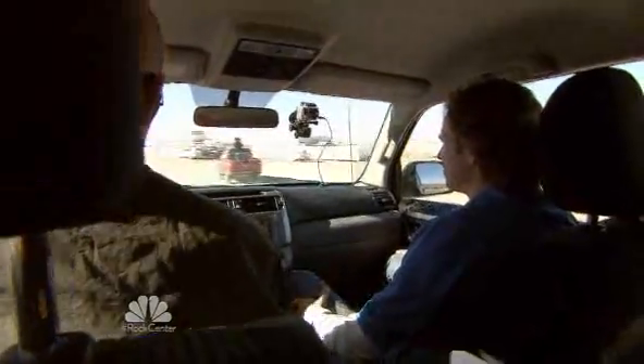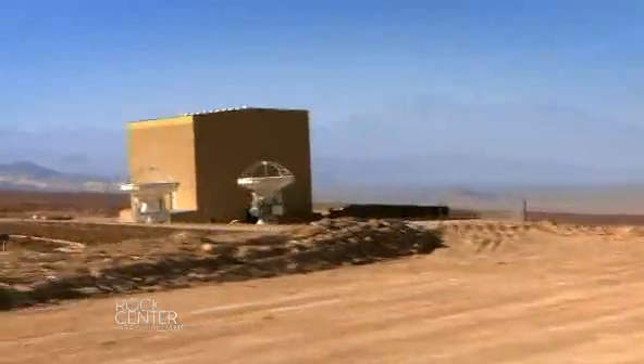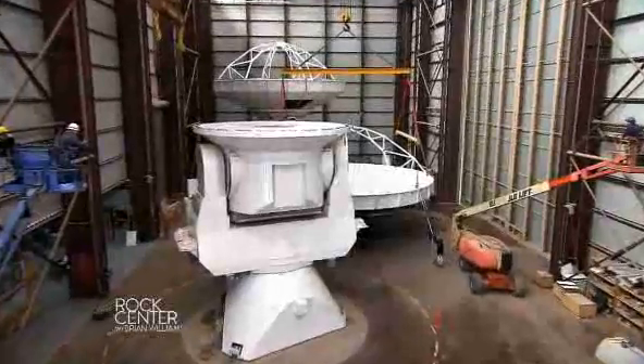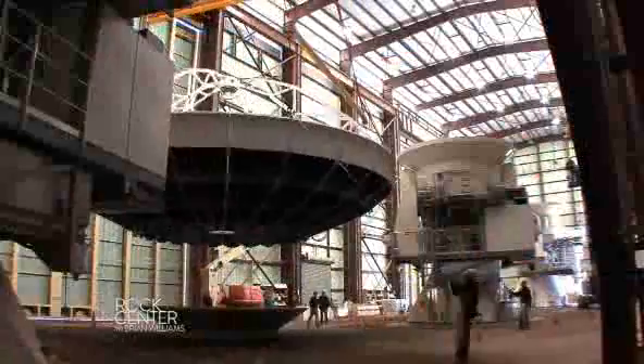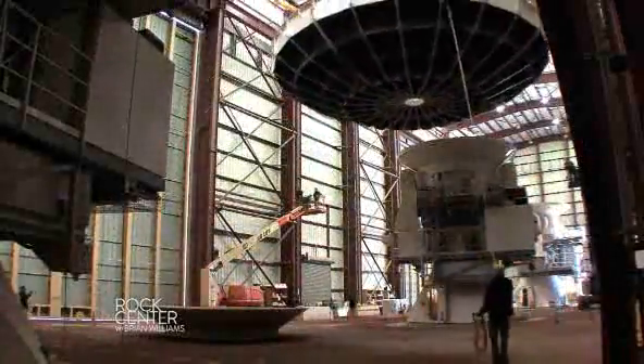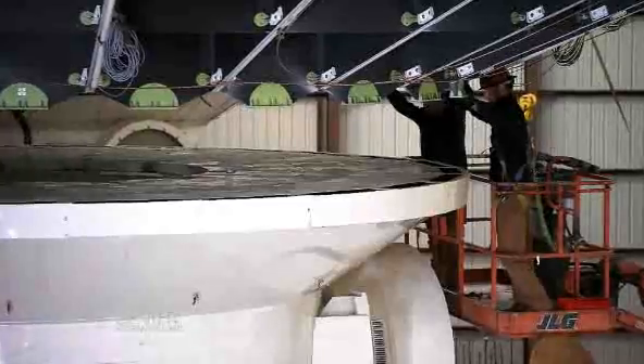So what is this place? This is the base camp for the highest observatory ever built — a wonderland of technology, made so by the sophistication of state-of-the-art radio telescopes, which are built in Europe, Japan, and North America, shipped here and then reassembled.